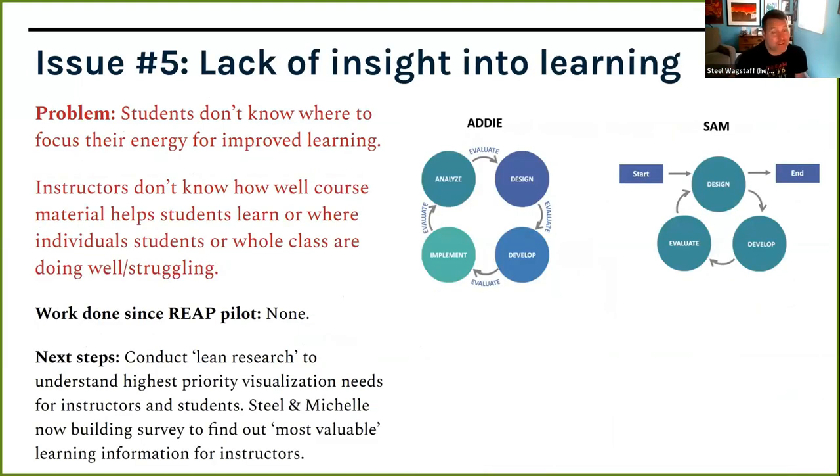The fifth issue: students don't know where to focus their energy for improved learning, and instructors don't know how well the course material is helping students learn, or where individual students or the whole class is struggling. We're trying to understand the highest priority needs for both instructors and students. This will be the focus of our fall pilot — we want to enroll at least a thousand students, conduct UX research interviews, and rapidly build things that help answer those questions.